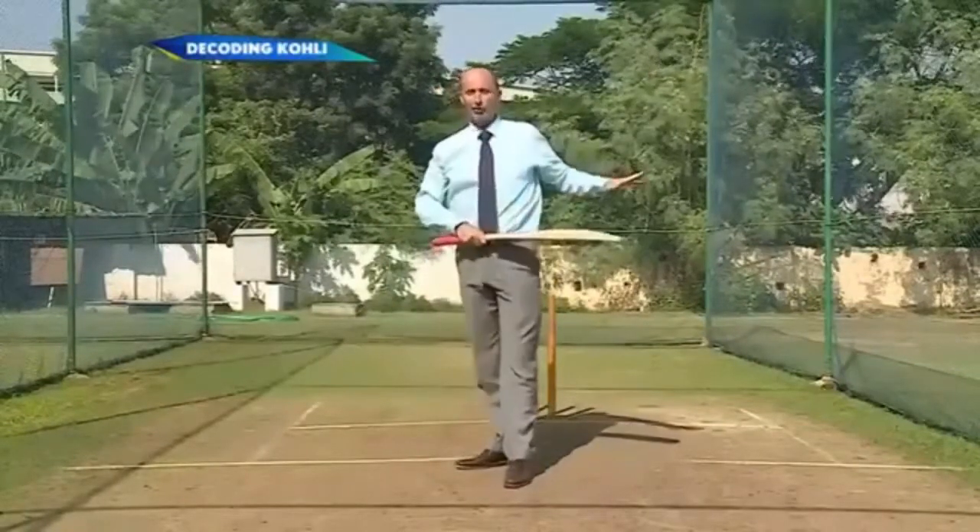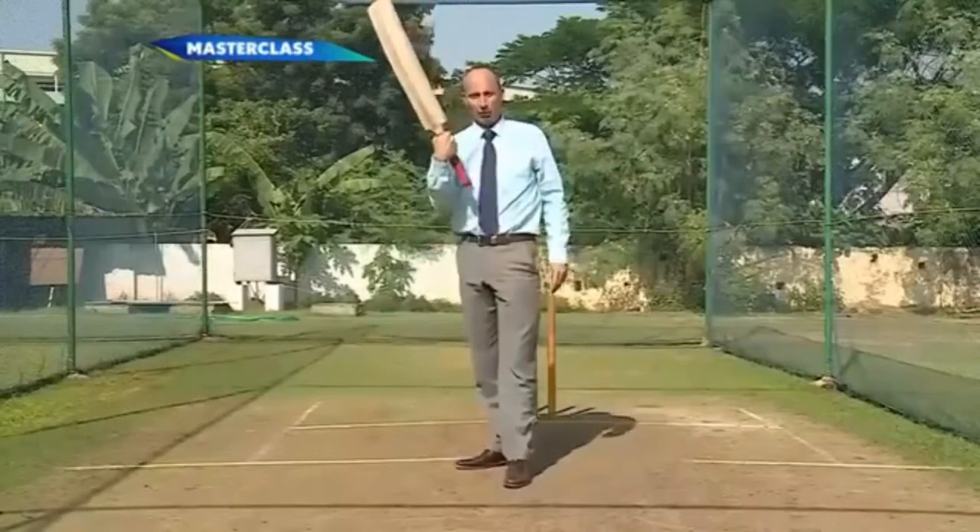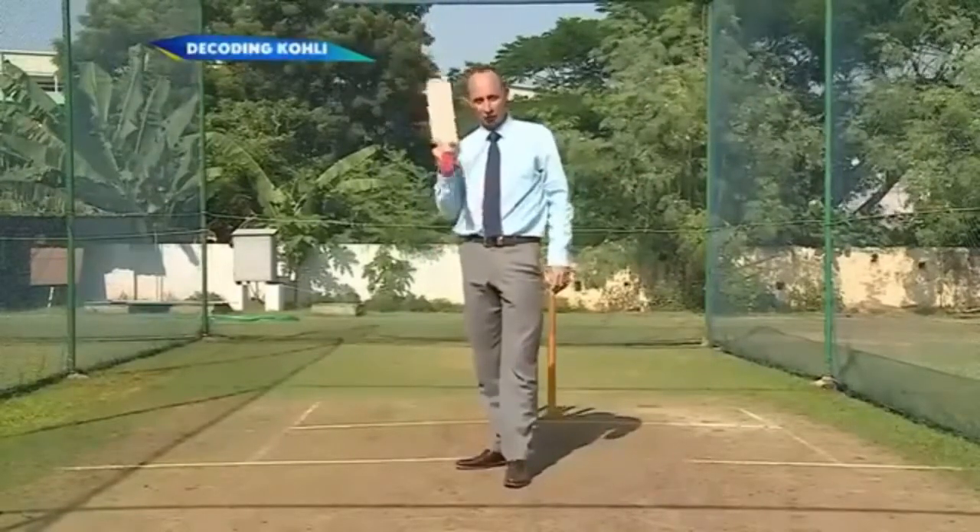You'd think he's only going to be strong on the leg side. You'd think this bottom-hand would stop him cover-driving. Not if your name's Virat...